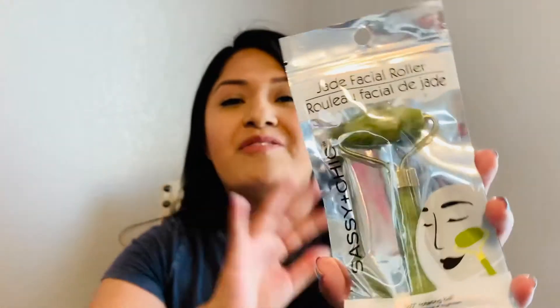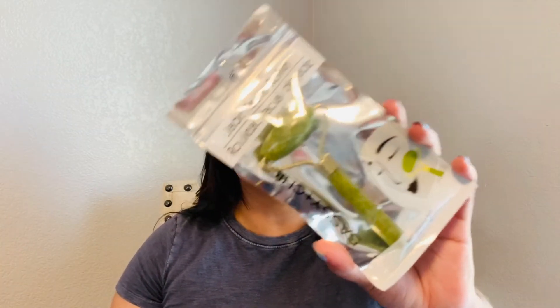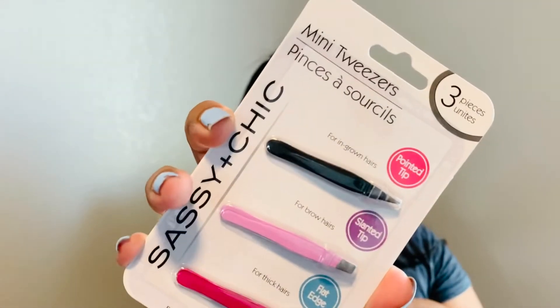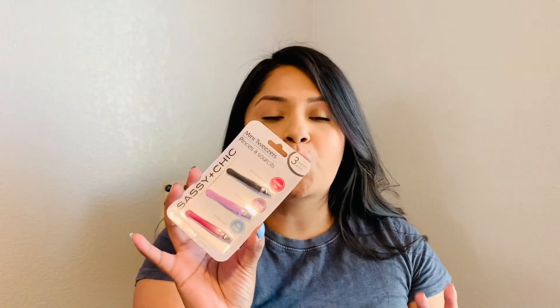Next up I got this jade facial roller — I've never used one before but I thought, you know what, let's try it out. It says it relaxes facial muscles and nerves, reduces wrinkles, speeds up blood circulation, and tightens skin elasticity. Let me know in the comments how you guys use this — whether it's throwing it in the fridge or freezer, I'd love recommendations. And then I got some mini tweezers in a three-pack — a really good find. Just throw them in your makeup drawer or your purse for when you need them.